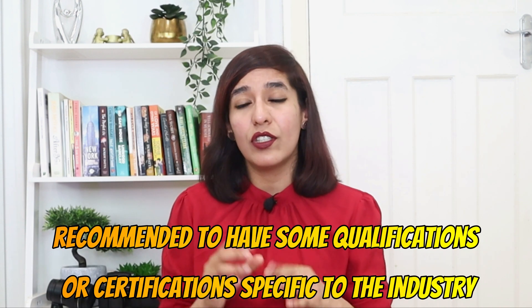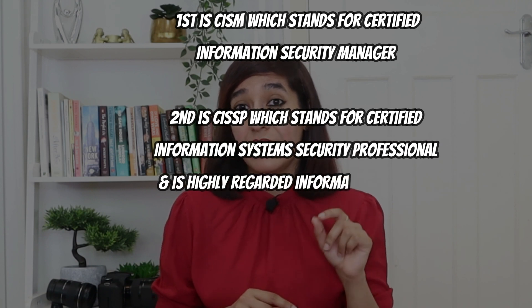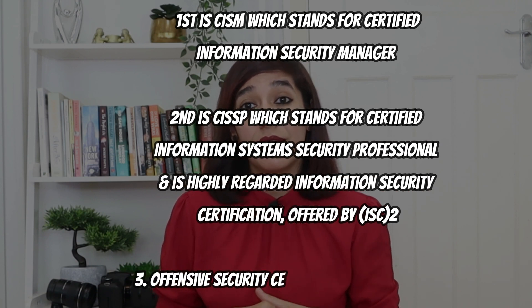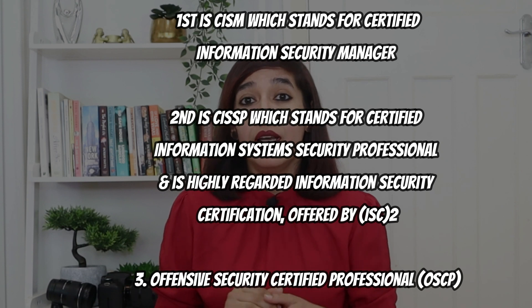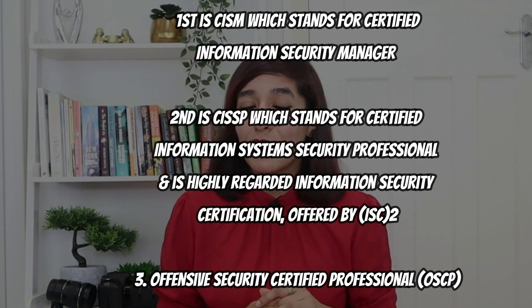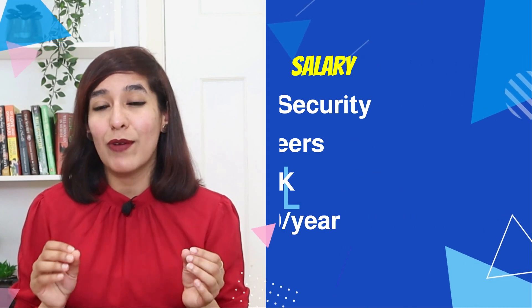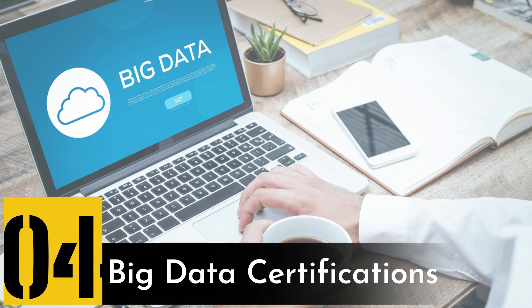Three of the most highly regarded certifications for cyber security leaders and practitioners in the UK are: first, CISM — Certified Information Security Manager; second, CISSP — Certified Information System Security Professional, offered by ISC²; and third, OSCP — Offensive Security Certified Professional. The average base salary of cyber security engineers in the UK is £47,000 per year.